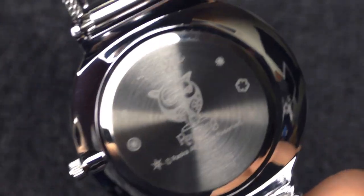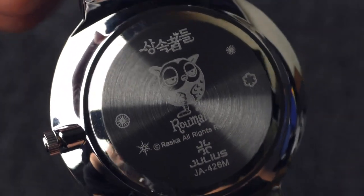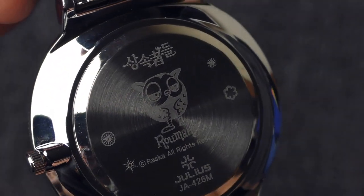Such a nice watch. I'm really impressed by this watch. How is the back case? Nice — very nice engraving of this owl. Everything about this watch is just so beautiful.